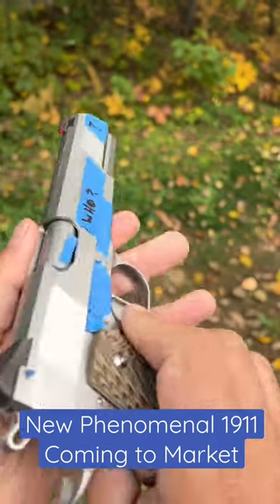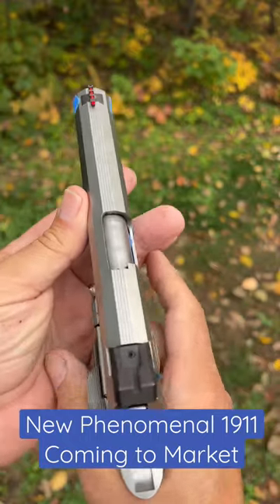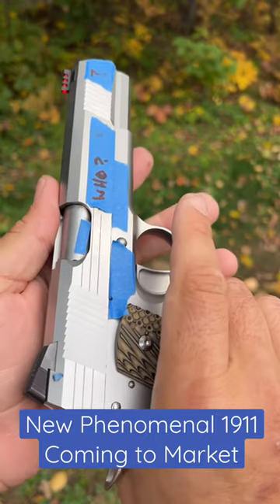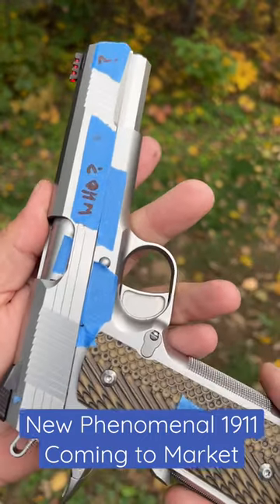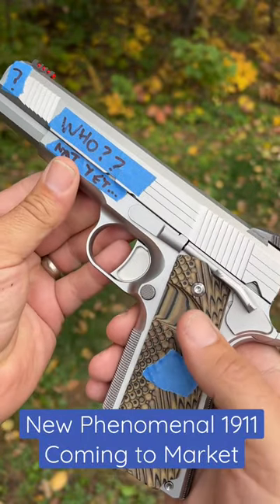The serrations, the cuts — everything about it is top notch. The machining is something I have literally not seen in the 1911 world, which is saying a lot. I can't wait for you guys to check out the full video. This is from a company you've heard of, but they've never made a 1911 before.